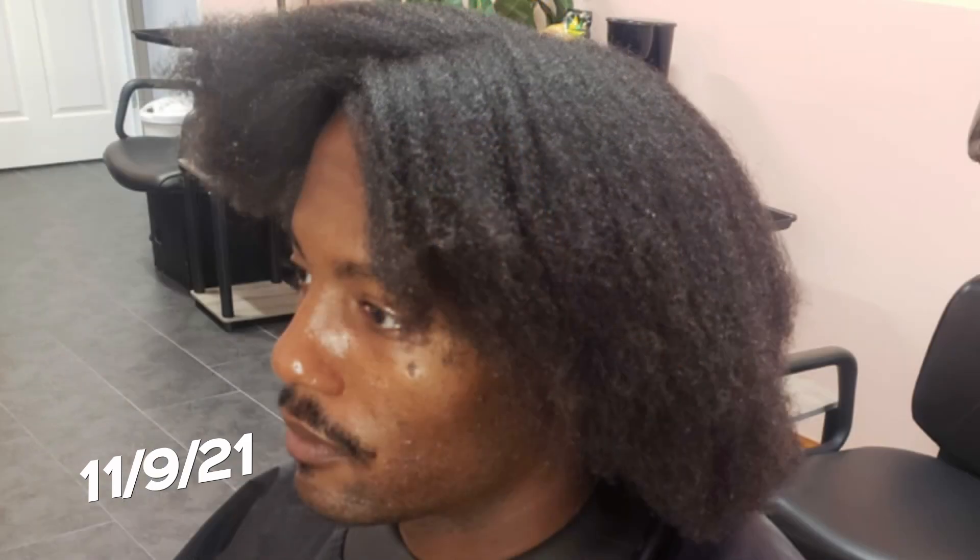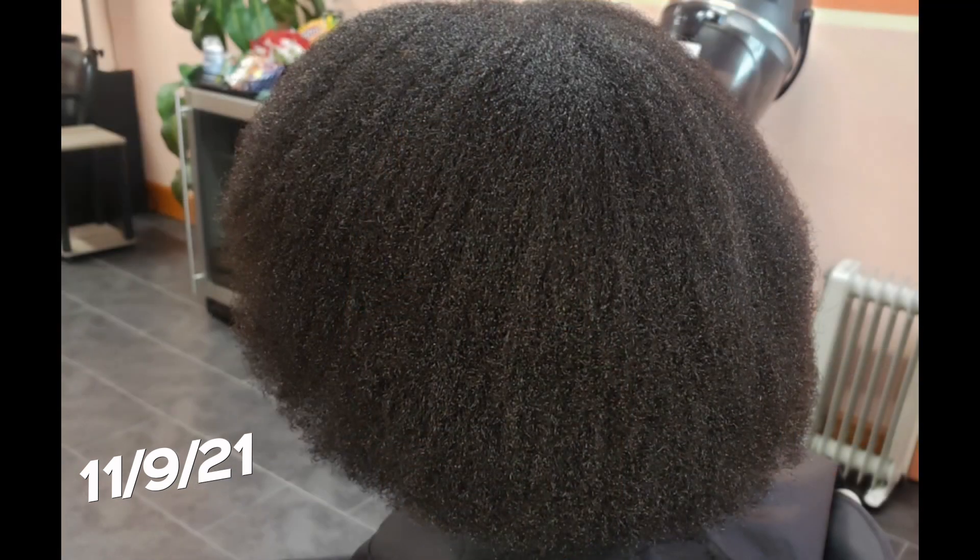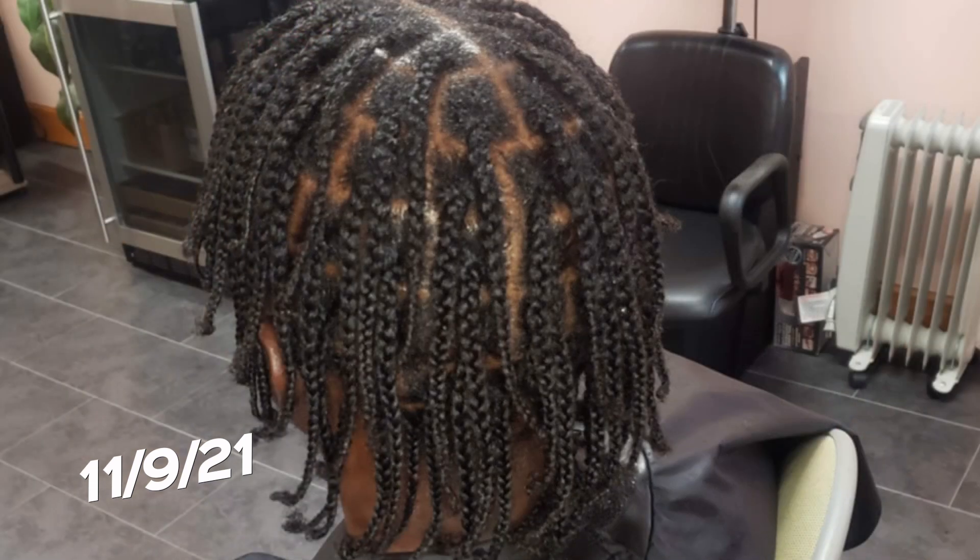Here is Matt's one-year before and after process. Let's take a closer look at his before. You can see in the front and the sides his hair is badly broken off, and toward the back he has a lot of split ends. What I did was I washed, deep conditioned, trimmed and treated Matt's hair. You can see his hair is already looking so much healthier just after the first treatment. I braided his hair down and this is the style he left with.